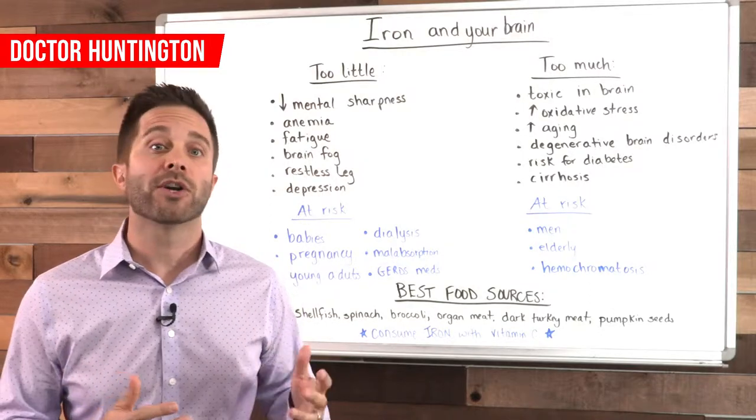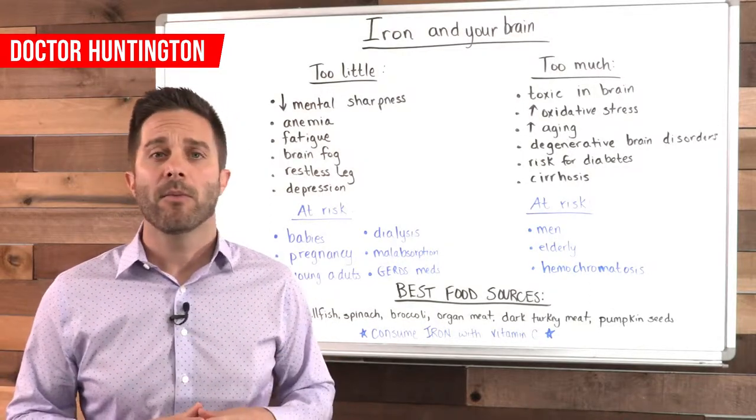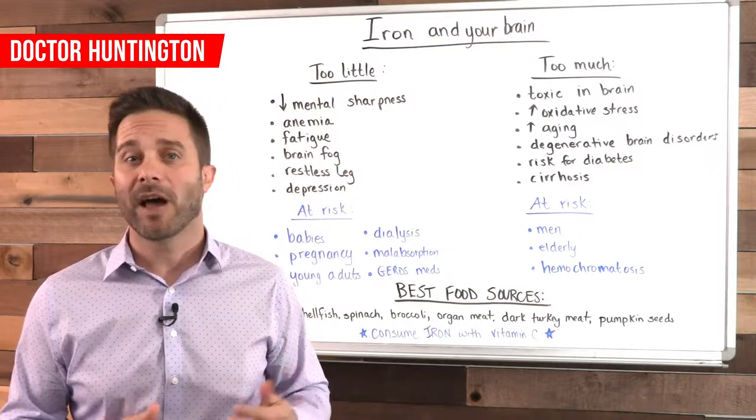Adults will also experience neurological changes without enough iron. This can show up as fatigue and brain fog, restless leg syndrome, and depression and anxiety.